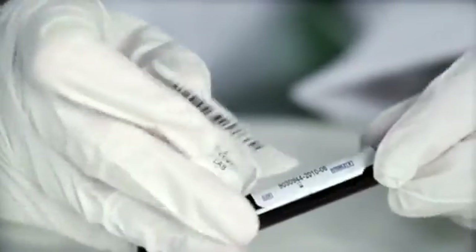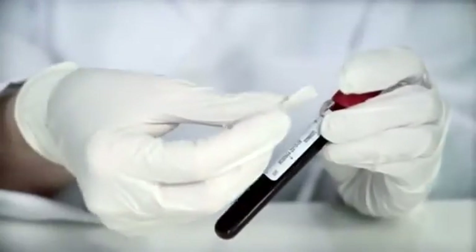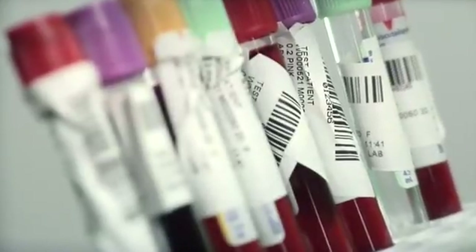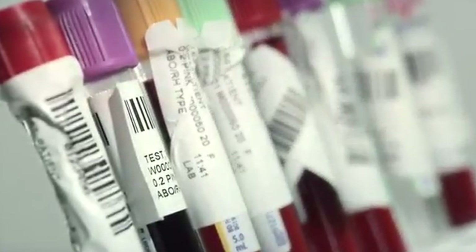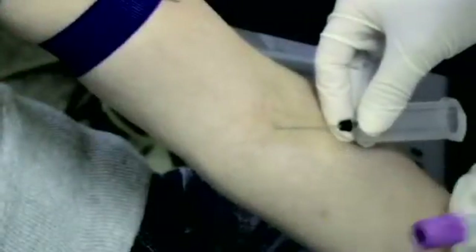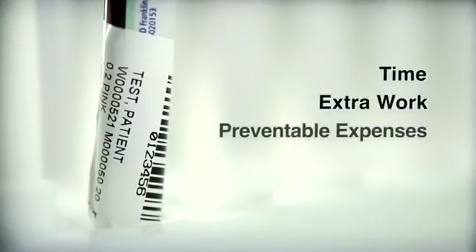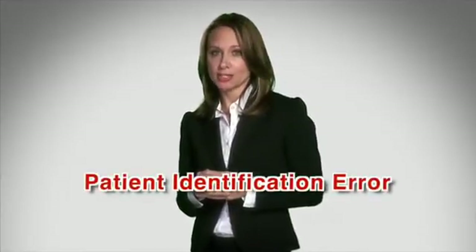Misaligned labels can also cause readability errors with analyzers or other test equipment. Relabeling blood collection tubes can create extra work and reduce efficiency in the lab, costing the hospital time and money. Poorly identified blood collection tubes may also necessitate redrawing the sample from the patient. Think about the implications of time, extra work, and preventable additional expenses that could result from misaligned labels — and even more important is the risk of a patient identification error.